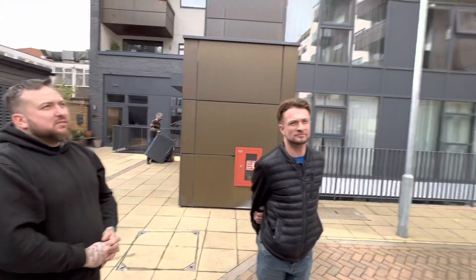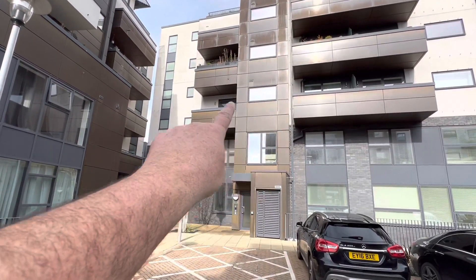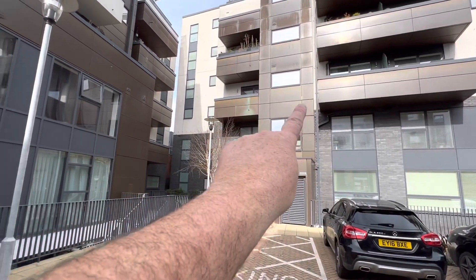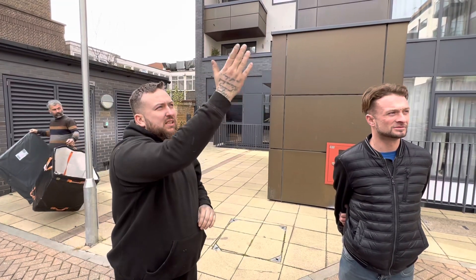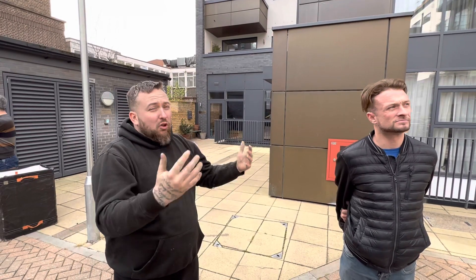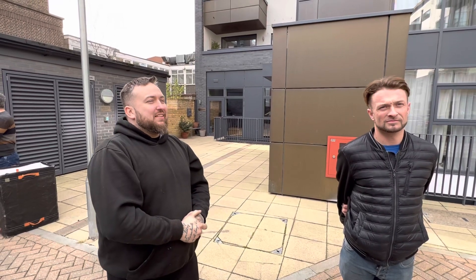For really high-end expensive modern flats, when we started removing the panels — we actually took these panels off on the cherry picker — we found it's just been put together really poorly. All the rubber seals between the cladding are either perished or just not there, which is just bad workmanship.